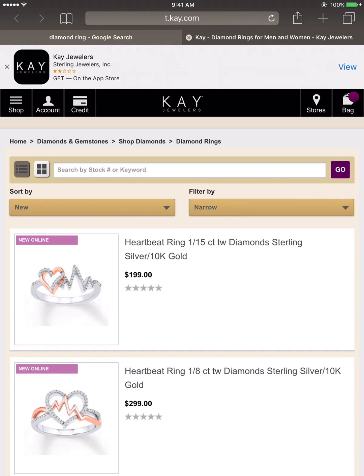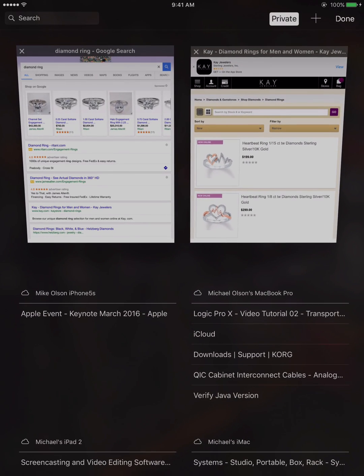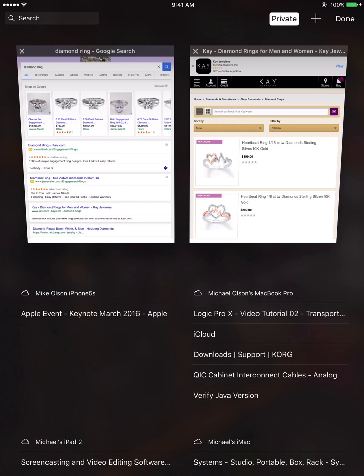Now if this isn't the result I want, I can keep searching as usual. But let's say that I'm satisfied with this and I now know what diamond ring I want to buy. So when I'm done, I'll tap on the two-box icon in the upper right again.